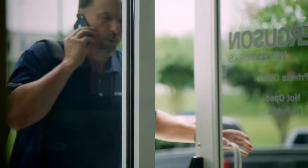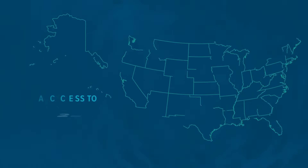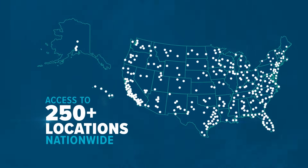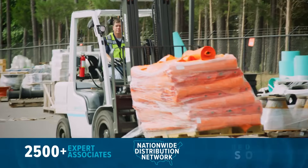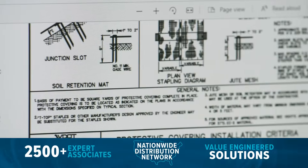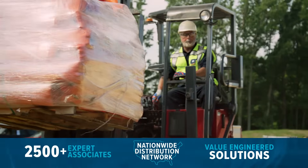When you partner with Ferguson's Geo and Stormwater Solutions Division, you'll benefit from access to more than 250 locations across the country, 2,500 expert associates, a coast-to-coast distribution network, and value-engineered solutions that have helped utility contractors, civil engineers, municipalities, and other water authorities everywhere.